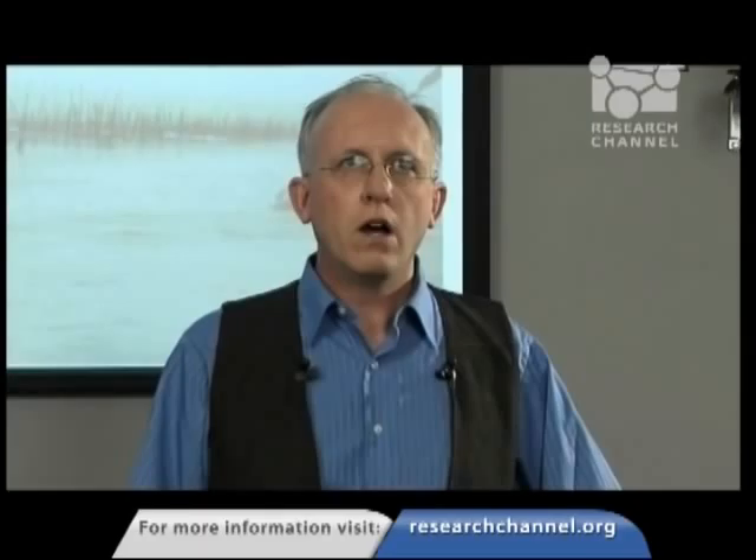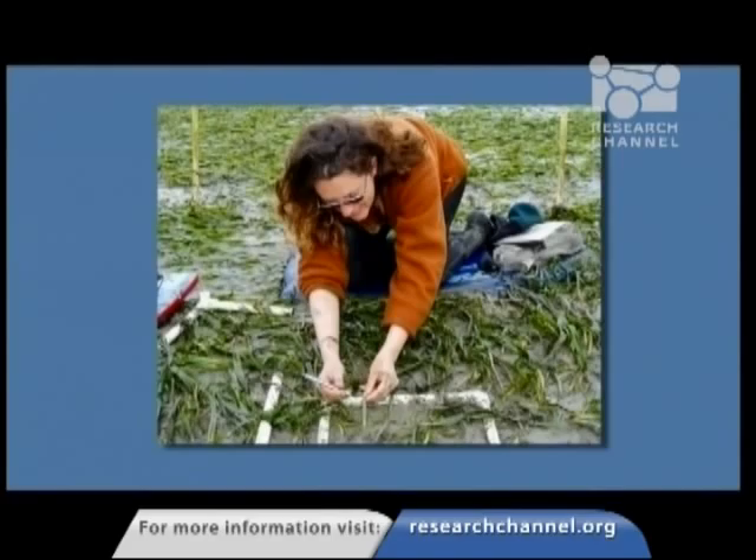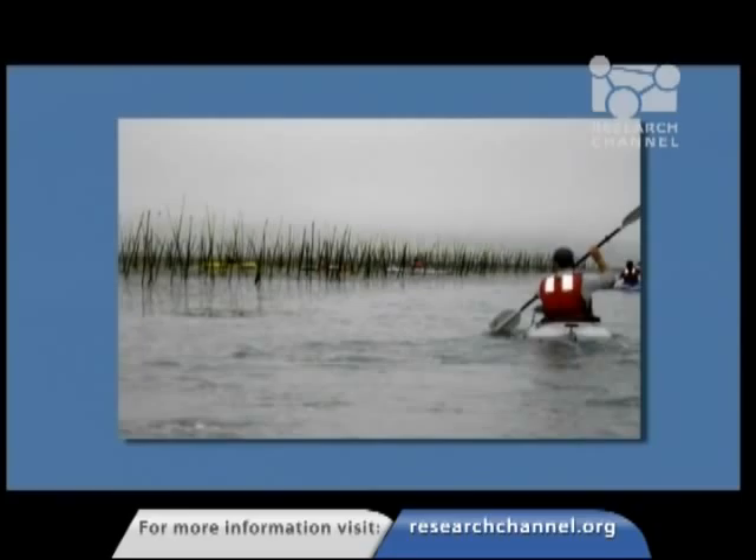Down there you can see Adam on the left and Chris on the right holding up some eelgrass shoots and measuring their length. At the top there, you can see Susanna marking the individual shoots so that we can get leaf-specific growth rates. And then you see on the lower right a bunch of students kayaking out to the site. You can get an idea for how much PVC was actually involved in this experiment — it was really, really large. The students are actually kneeling on boogie boards so that they wouldn't sink into the soft mud and destroy the plants they were measuring.